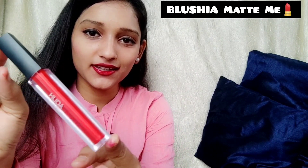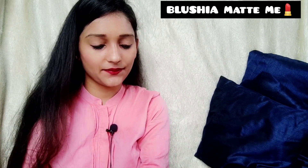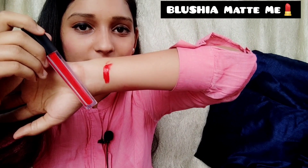The next one is also from Huda. It is Blushia Matte — you can see the shade, it's so pretty and basic. I'm doing a swatch for you so it will be easier to understand the actual shade. This is a fine, kind of orangish-red color. It's good for every skin type — a big thumbs up for this one.